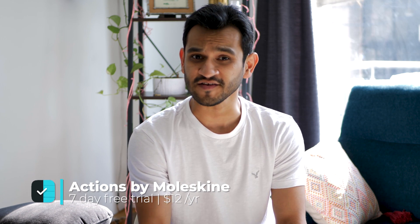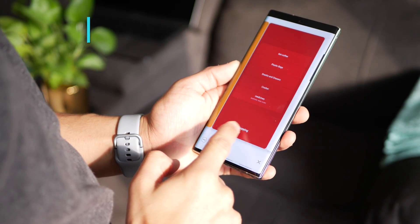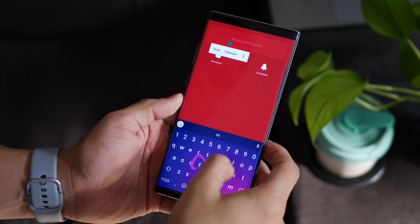The first app is called Actions by Moleskine and it's really effective because it lets you create these master lists where you can keep throwing stuff as and when it comes to you. You keep adding your to-dos there, but then the night before or in the morning, you just drag and drop stuff to your schedule for the day. Now you've got all your tasks in one place, and you keep prioritizing them on the basis of that day and the urgency.